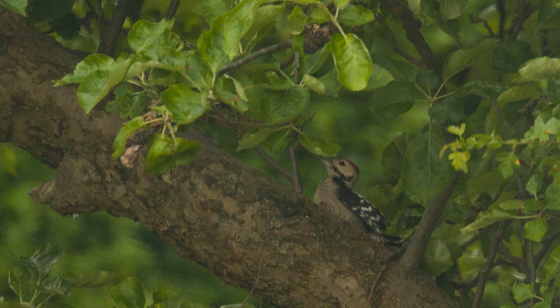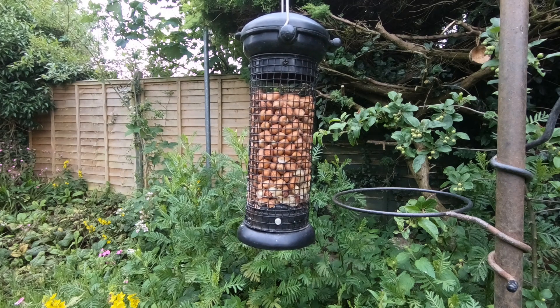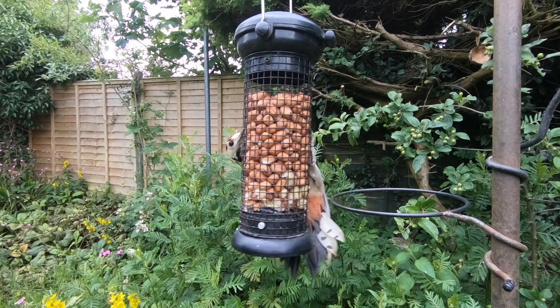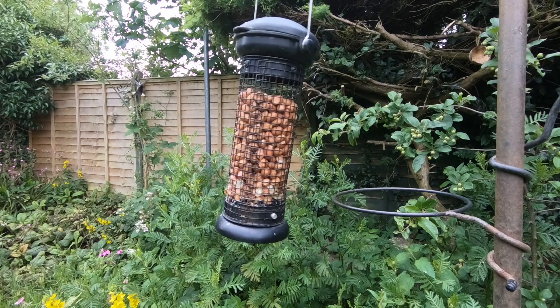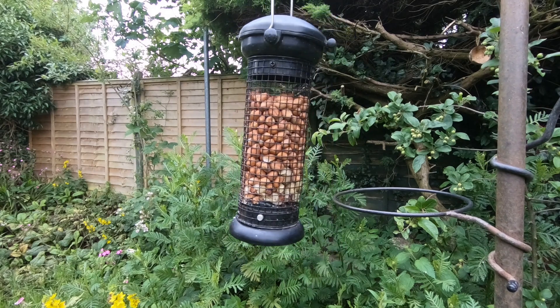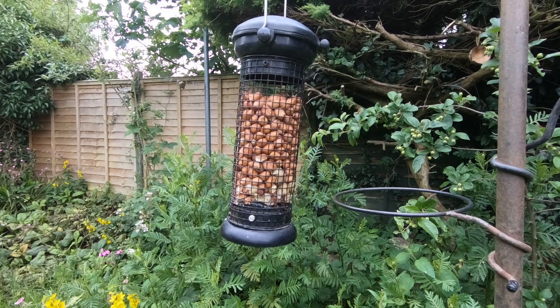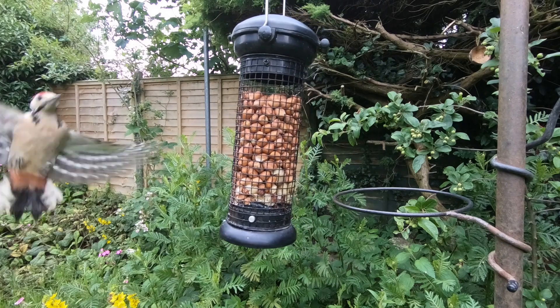So that was last year's brood. There's been a new youngster this year which turned up at the end of June. I haven't seen the parents, but it's somehow been able to work out how to use the bird feeders itself, and it keeps coming back — quite a regular visitor to the garden, which I never expected. Having a resident woodpecker is very pleasing.